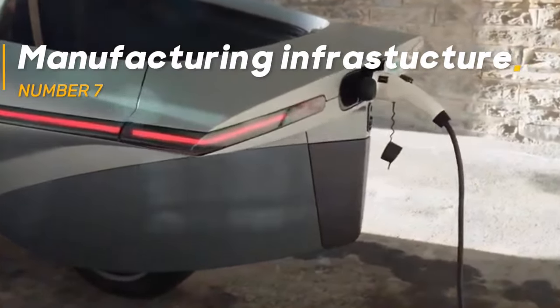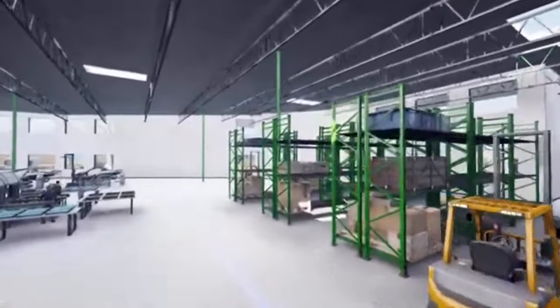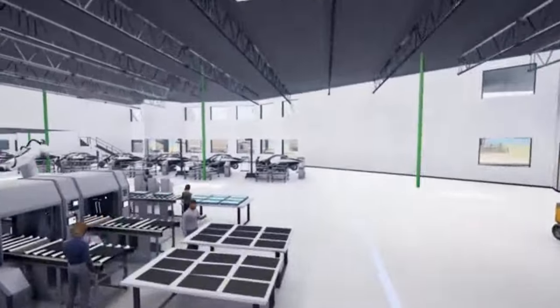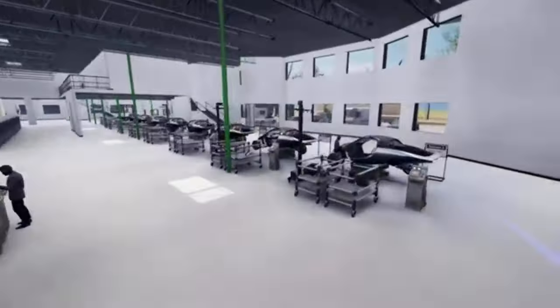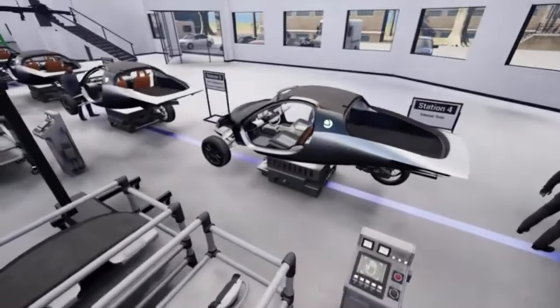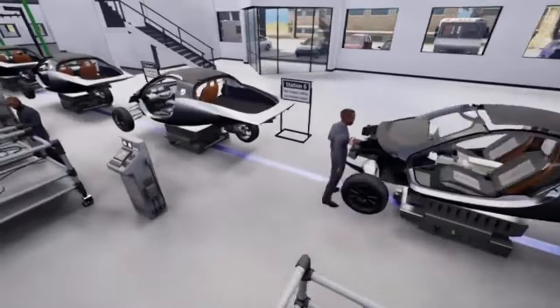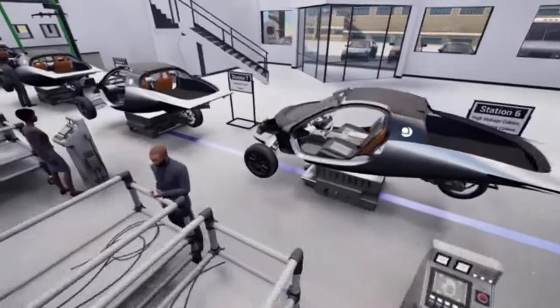Manufacturing Infrastructure. Setting up a manufacturing infrastructure capable of producing SEVs at scale is a significant challenge. Aptura's unique vehicle design requires specialized production processes and equipment. Establishing and fine-tuning this manufacturing infrastructure is both time-consuming and capital-intensive. Additionally, ensuring quality control and consistency in production adds another layer of complexity.